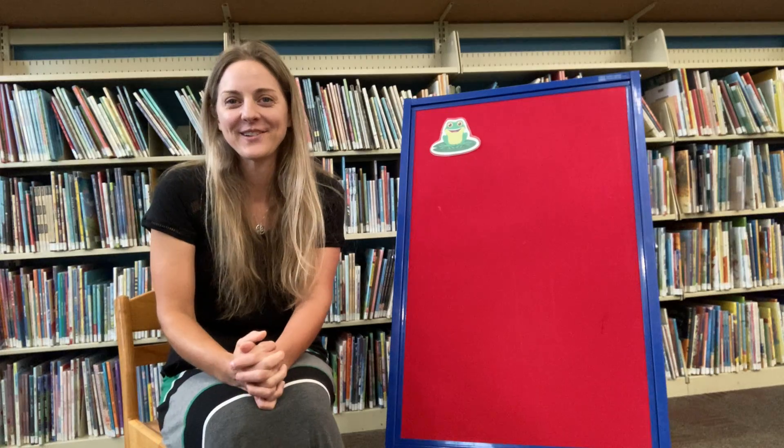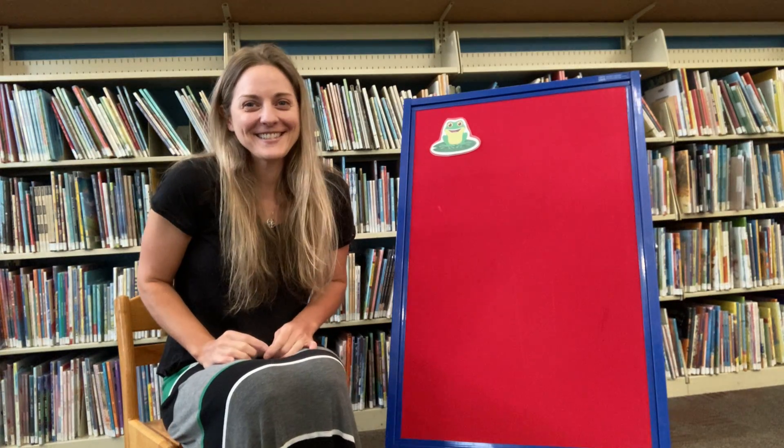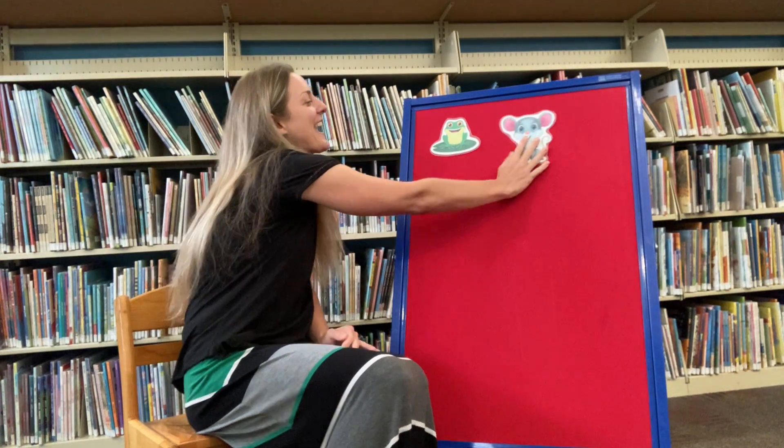Alright, here's our next one. There's something in my garden. Now what can it be? There's something in my garden that I just can't see. I hear its funny sound. Squeak, squeak, squeak. What do you think it is? It's cute and it's little and it's furry and it's a mouse! Look at how cute he is. Good job, guys!